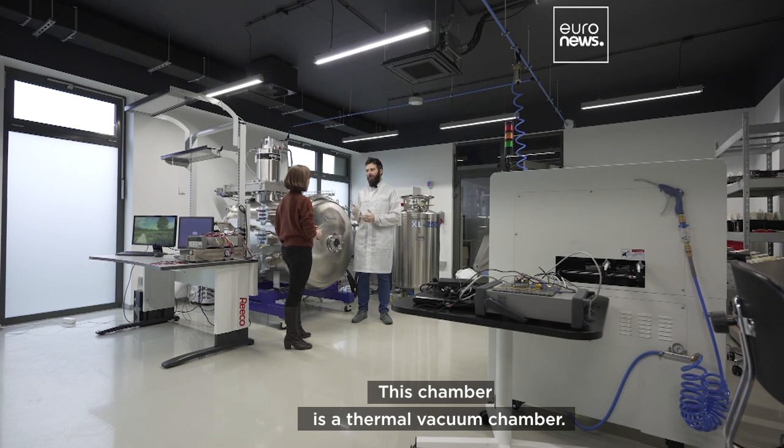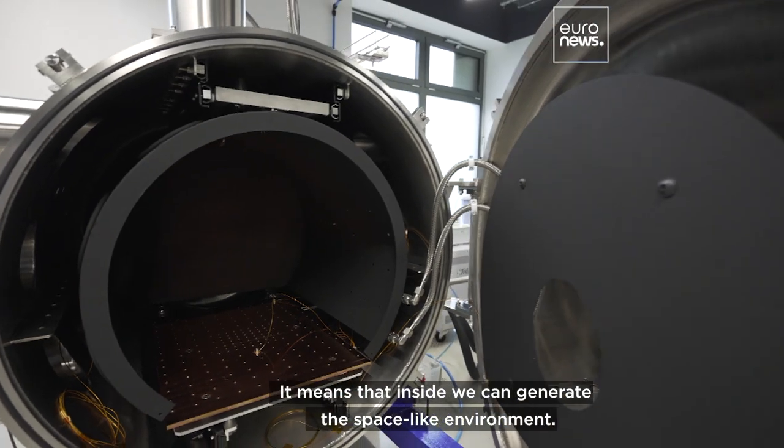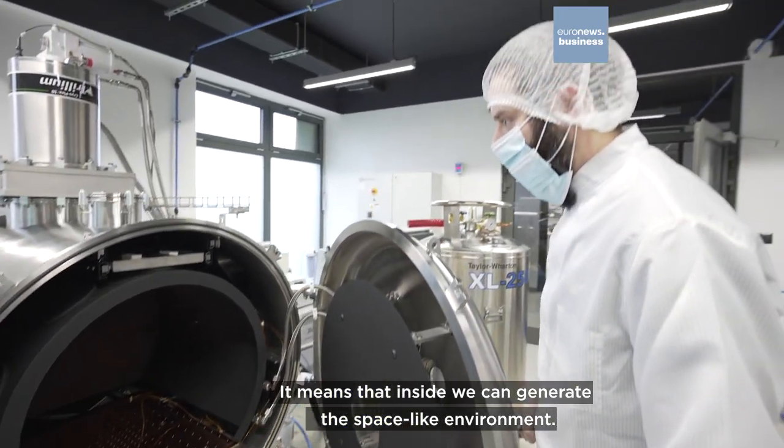This chamber is a thermal vacuum chamber. It means that inside we can generate a space-like environment.